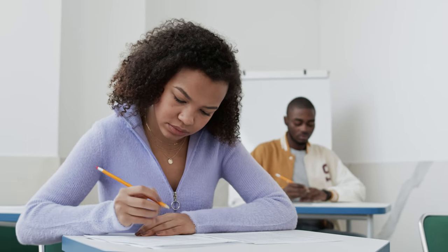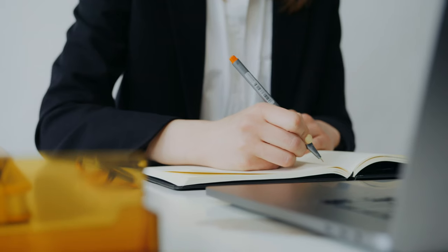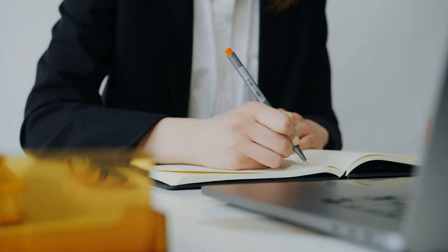If English is not your native language, you'll need to prove that you have sufficient knowledge of the English language to study abroad, for example, in Canada. Most of the English exams are pretty much the same — they test four aspects of your knowledge: reading, writing, speaking, and listening.